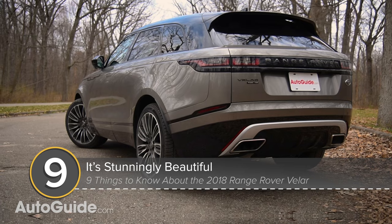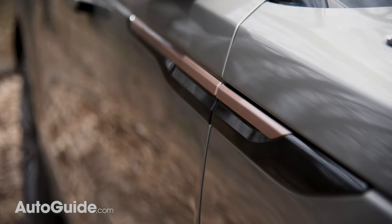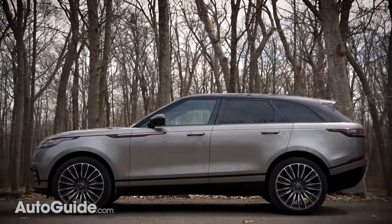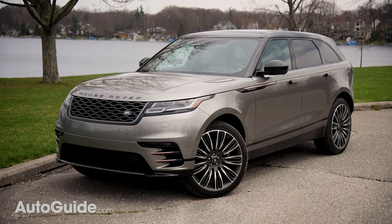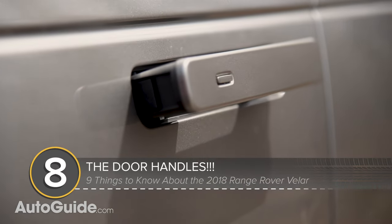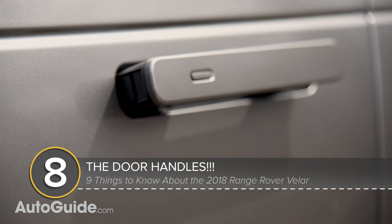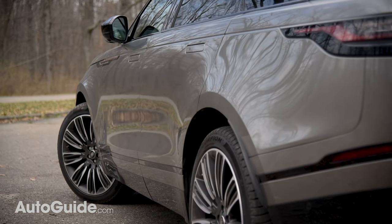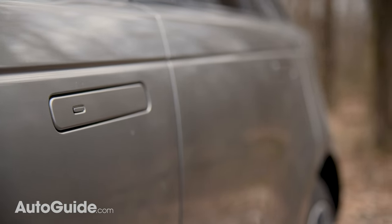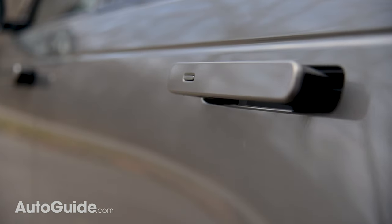This utility vehicle is simply gorgeous from every angle — clean, elegant, sophisticated. It looks like something from 50 years in the future, and this isn't just my opinion: the Velar also won the 2018 World Car Design of the Year award. One of this vehicle's signature features are its door handles. They enable those impossibly smooth body sides and help improve aerodynamics by retracting at speeds greater than five miles an hour or when the vehicle is locked. It's so cool to see them deploying or retracting in perfect unison — a frivolous touch, but one that I love.